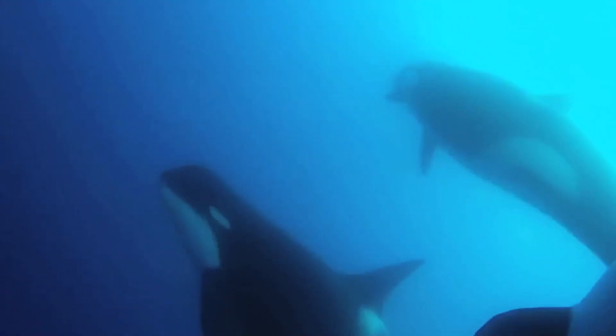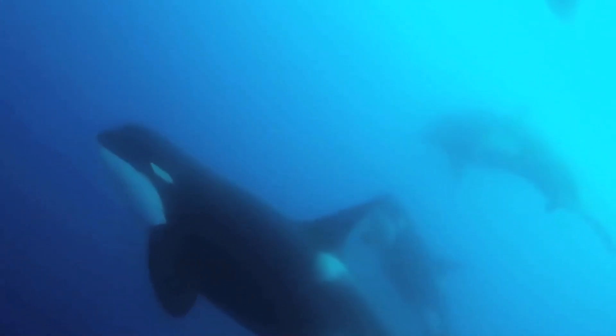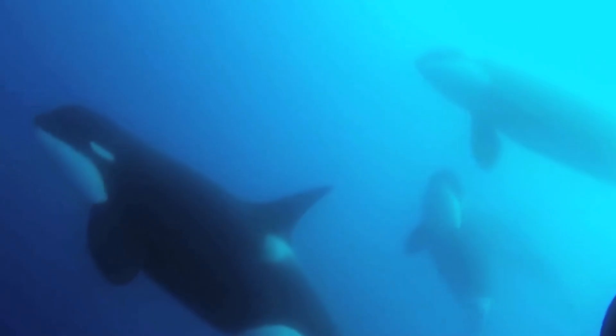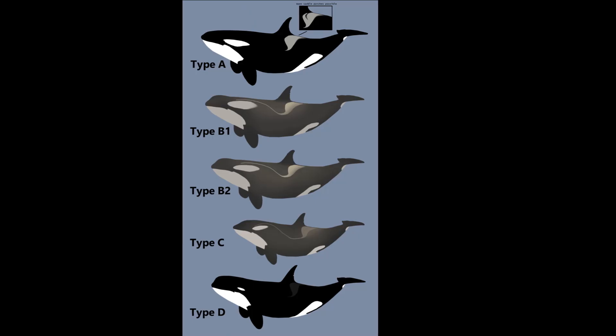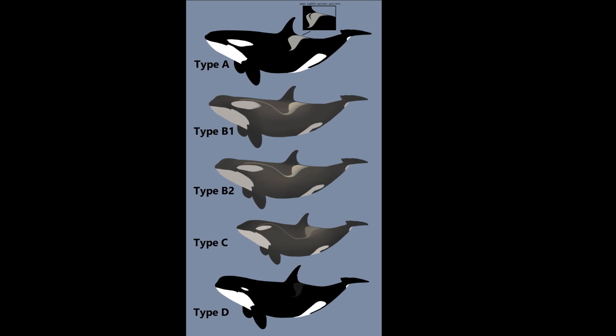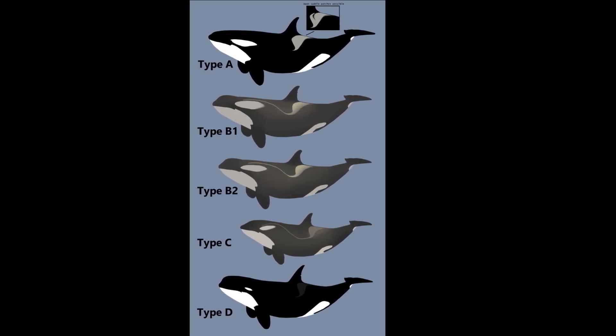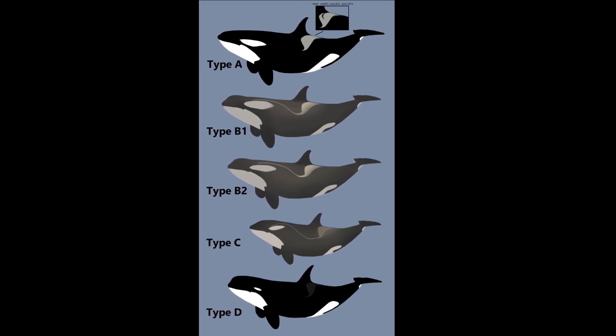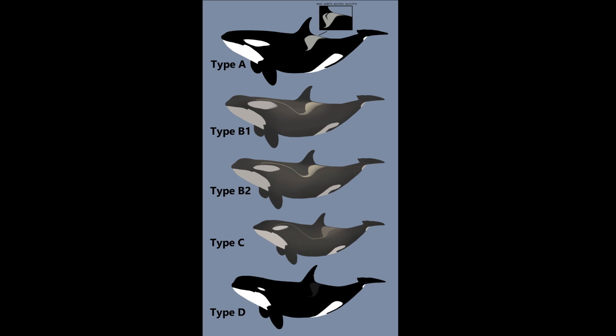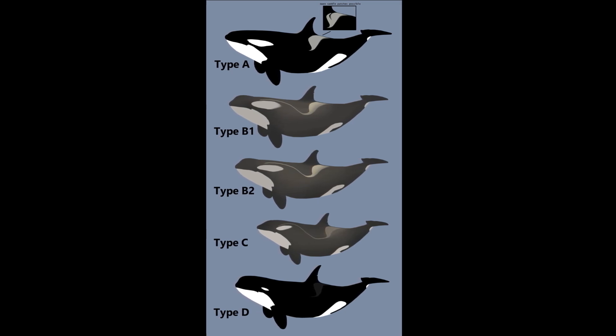Killer whales are the largest members of the dolphin family. As a whole, they are widely distributed and span all oceans. Aside from Type D, there are other forms, known as ecotypes, of killer whales that have distinct habitat and prey preferences, as well as type-specific coloration and body sizes.